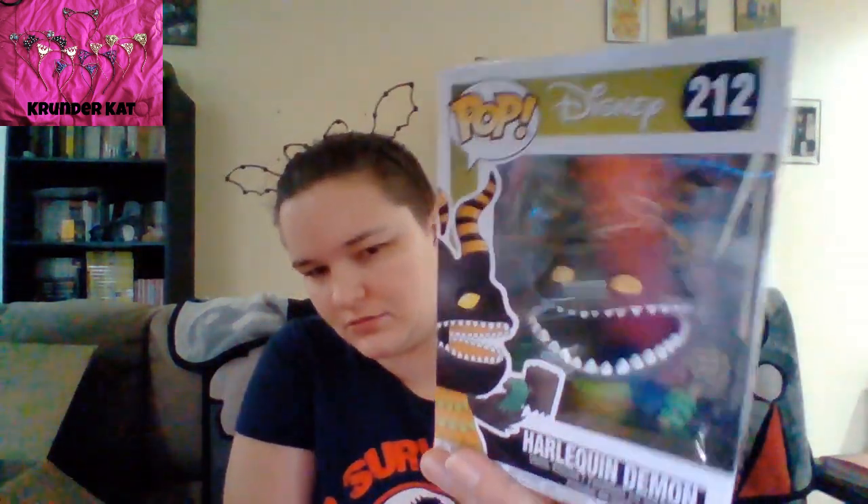Speaking of the Harlequin Demon — and then there's a Glow-in-the-Dark, or is it a Diamond? There's a Barnes and Noble exclusive of this one. He is heavy, though — he's got some weight to him. He laid right in the way where I was going to put all these. All right, it's okay. I still love you.